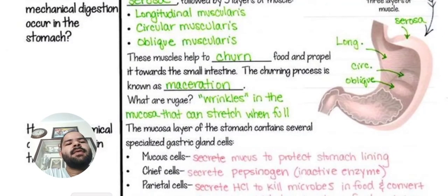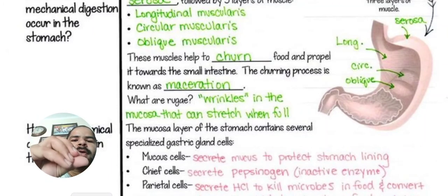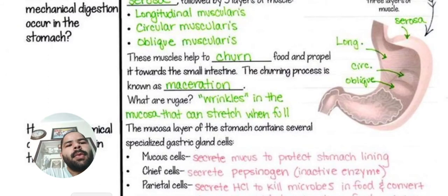What are the rugae? Rugae are wrinkles in the mucosa that can stretch when full. As the stomach fills up, these wrinkles open up and stretch. So rugae are wrinkles in the mucosa that can stretch when full.